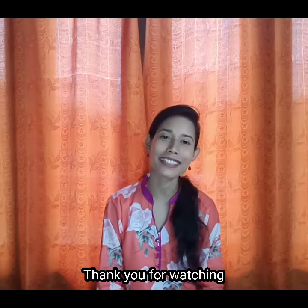I hope you really enjoyed this video. I will be back with a new video — until then, bye bye!